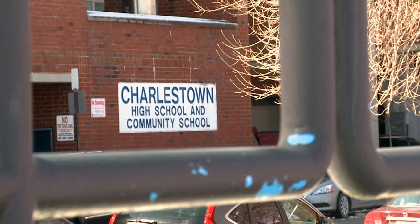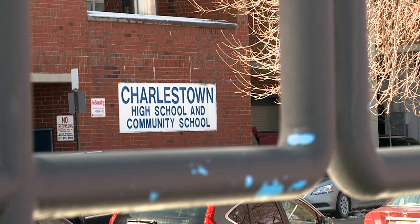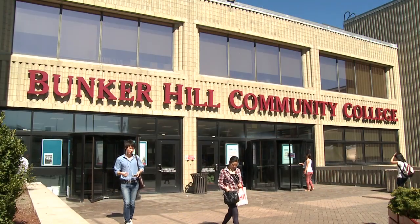You will be a part of the Charlestown High School family, but you will also be a part of the Bunker Hill Community College family — a family of 14,000 students from 105 countries speaking 75 languages, with 850 international students amongst us. So wherever you call home and wherever your roots are, you will be at home here.